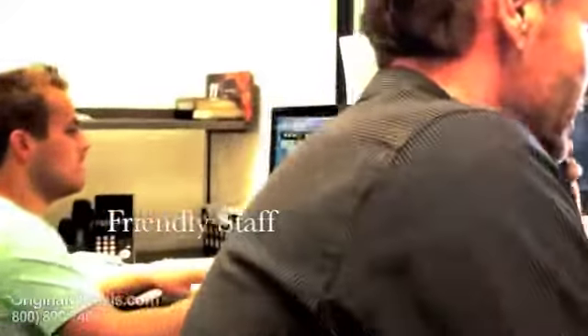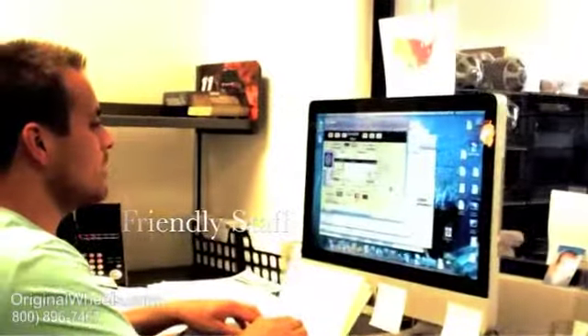Thanks for calling OriginalWheels.com, this is Chris, how may I help you? Okay John, thanks so much for calling. I really appreciate it. Have a great day.